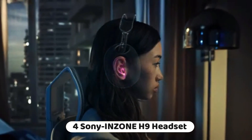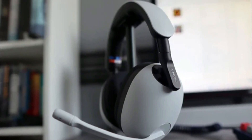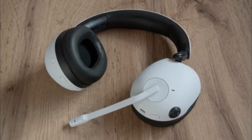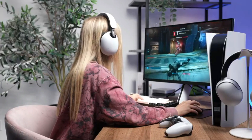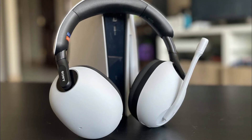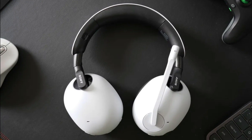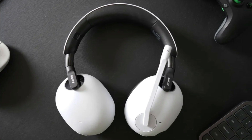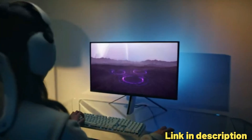Number 4: Sony's H9 Wireless Noise Cancelling Gaming Headset is a feature-rich headset designed for gaming and entertainment. It is equipped with 360 spatial sound technology, providing an immersive audio experience for gaming. It also features noise cancelling capabilities, allowing for enhanced focus on audio during gaming sessions. The headset offers wireless connectivity providing freedom of movement during use.